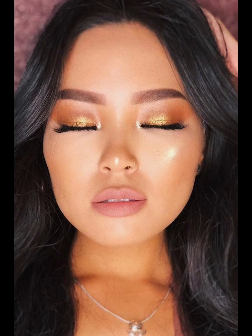Another popular natural look is the bronzed goddess look. This involves using bronzer to create a sun-kissed and glowing complexion. It's perfect for the summer months or for those who want to add a touch of warmth to their makeup look.